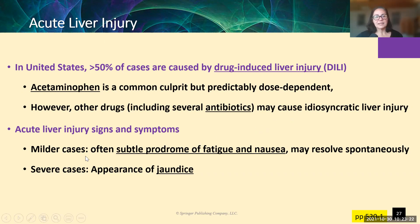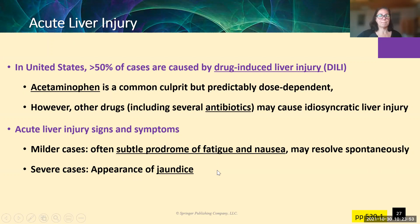Some of the milder cases have pretty vague symptoms — the patient doesn't feel well, they might have some nausea, but if it's mild enough it will resolve spontaneously with no intervention needed. However, in acute cases, one of the clearest signs right away is patients appearing jaundiced because of that elevated bilirubin. Before you even do a blood test, you can start seeing the change in color of the patient, especially in the sclera.